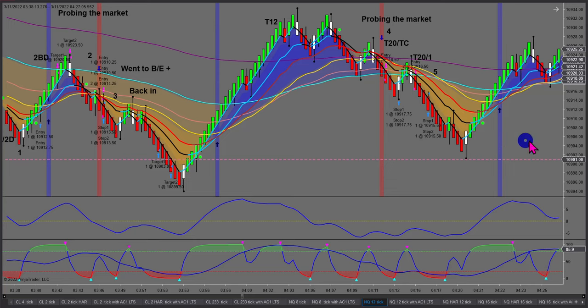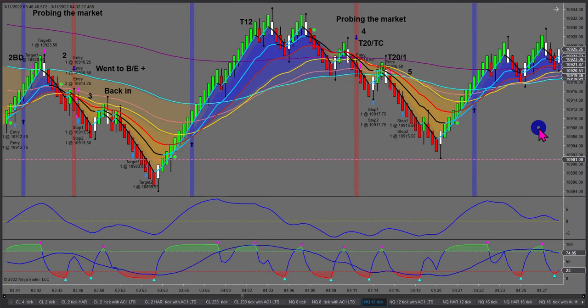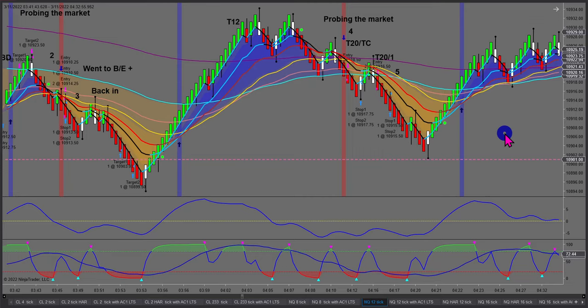We can still trade these, but when you've got a very deep pullback, you want to make sure you've got divergence before taking a short. I don't have anything yet, so I'm still sitting back. See that there — a slightly higher high and a lower high on my MACD. That's called divergence.